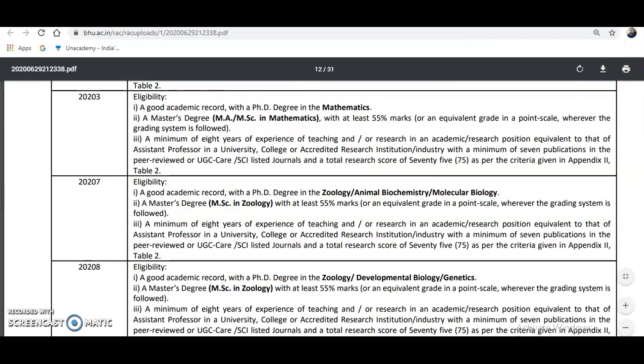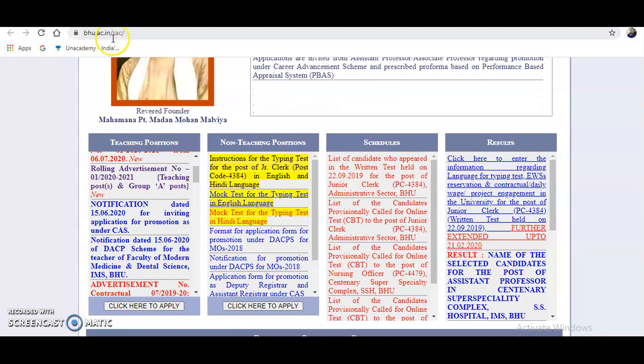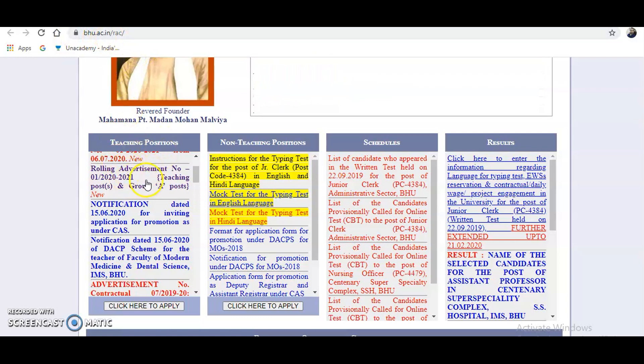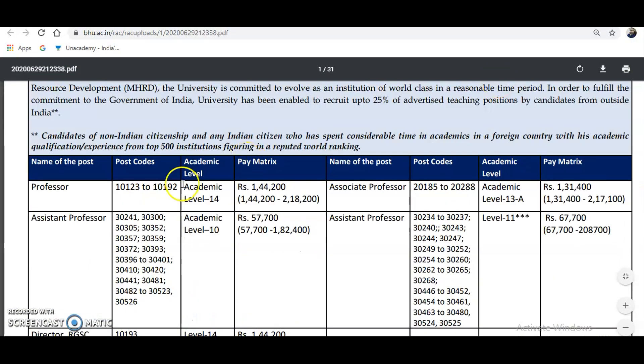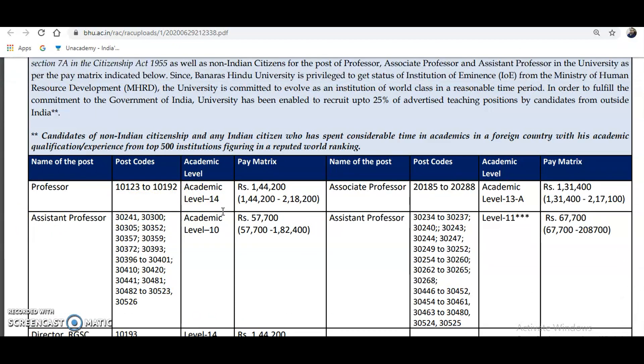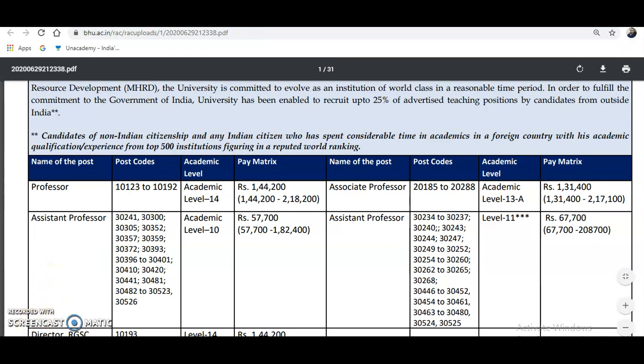For accurate and complete details, please visit the official website bhu.ac.in, go to the teaching positions section, and click on the rolling advertisement. Candidates who meet the eligibility should not miss this opportunity, because all the designated levels here are permanent positions in a central government university. Please share this video with friends or colleagues looking for the same opportunities. Please subscribe to the channel and tap the bell icon. Thank you.